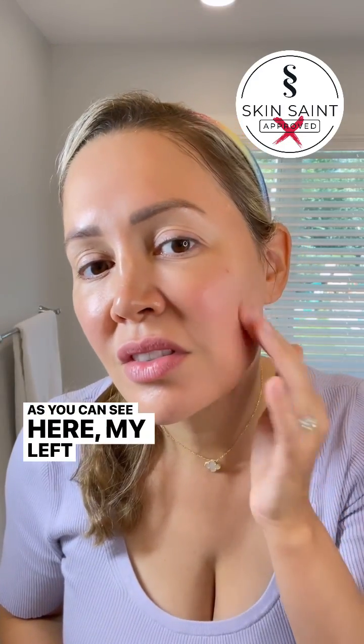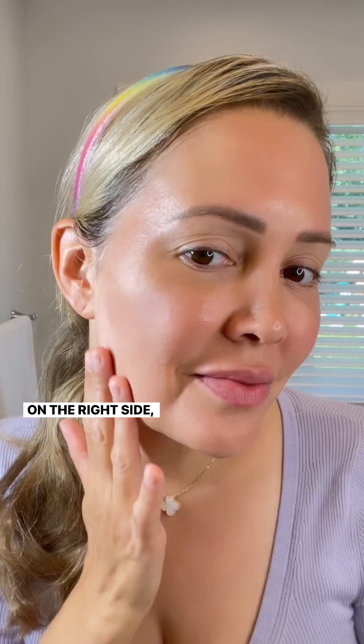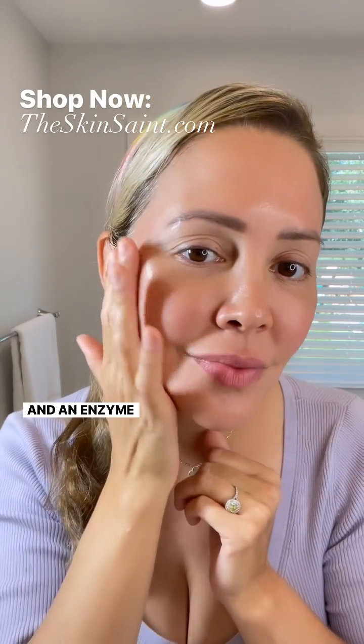As you can see here, my left side looks dry from using the baking soda. On the right side, I have glass skin, and it does not feel dry from using my beta-zyme cleanser, which is beta-hydroxy acid and an enzyme exfoliant.